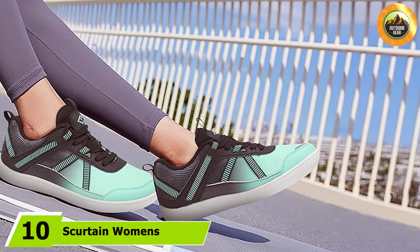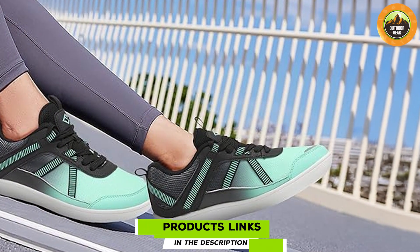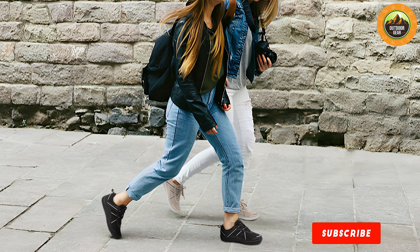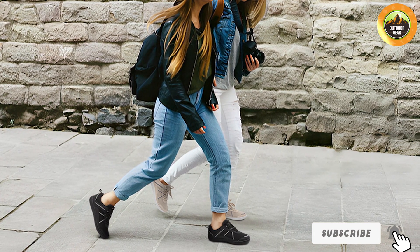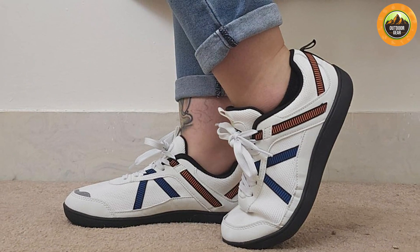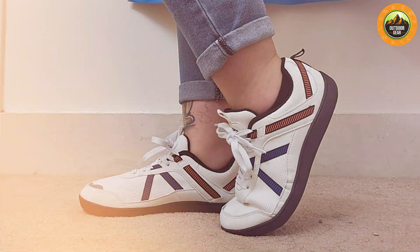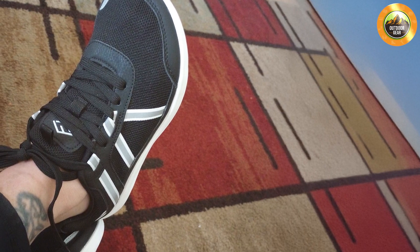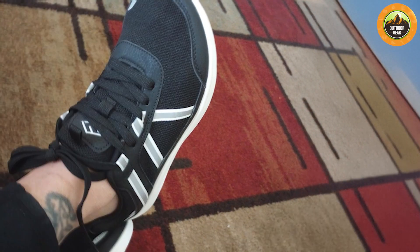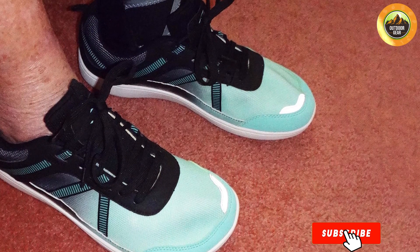At number ten we have the Skirting Women's Minimalist Shoes in Wide Width, designed for those who need more space without compromising style or functionality. The minimalist design promotes natural foot movement while the wide toe box ensures comfort for those with broader feet. The breathable mesh upper keeps feet cool and dry, and the flexible outsole provides excellent traction and durability for various activities. The cushioned insole adds extra comfort for long walks or casual wear, and the wide width design offers ample space for toe spread, reducing discomfort often associated with narrow shoes.